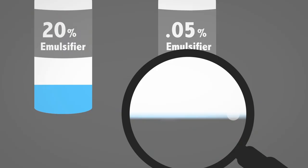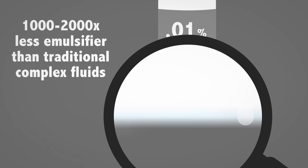We started developing different kinds of nanoparticle polymer brushes to see if we could make emulsifiers that were even more efficient, and we found that we were able to decrease the concentration by about another factor of five. So we could make emulsions using 1,000 to 2,000 times less emulsifier than would normally be required — whether it's a lotion, a machining fluid, or a lubricant.